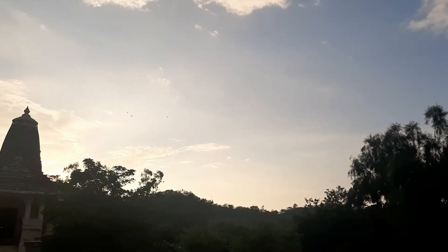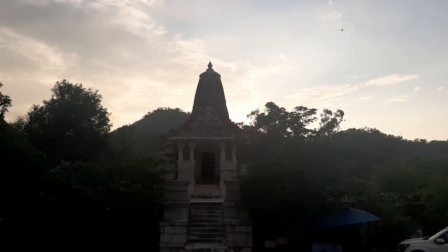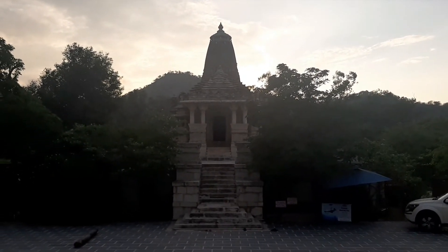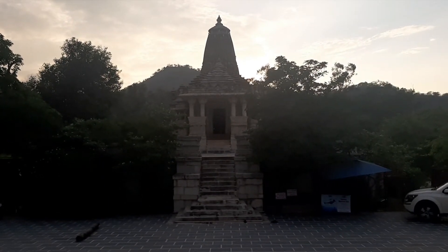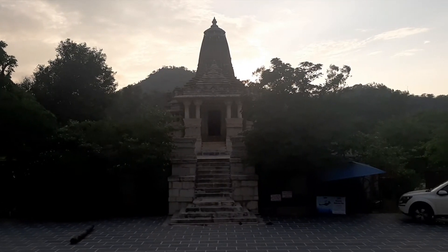This temple is surprisingly in a very good condition, well-preserved considering its age.